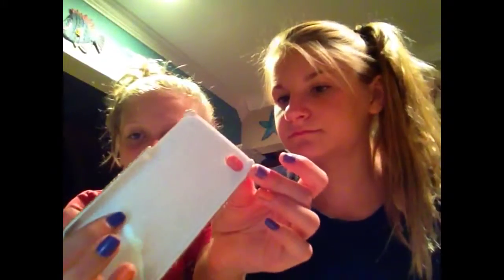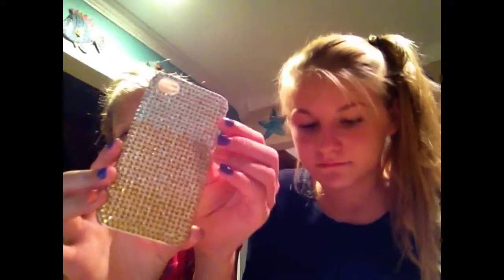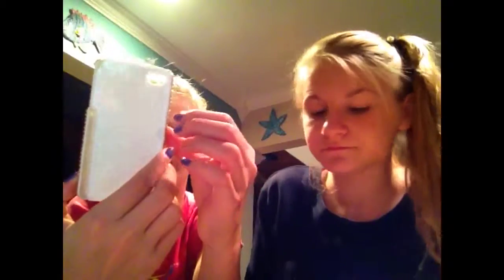This one reminds me of music — it has diamonds that go up in different colors. I got it from Claire's and it's not protective at all. Only two diamonds have fallen off but I like it.